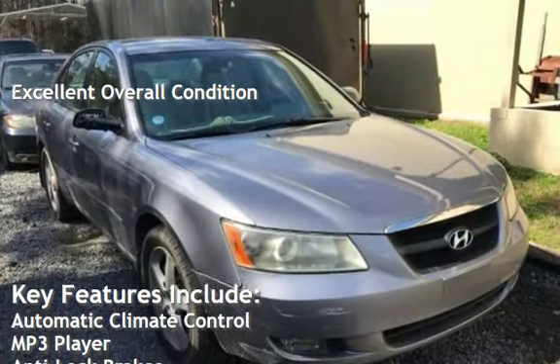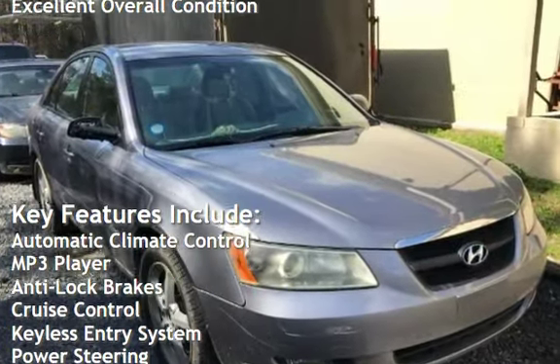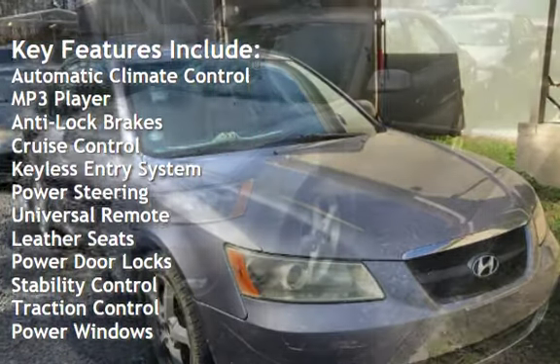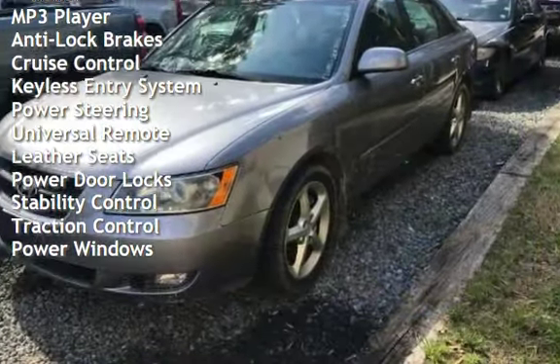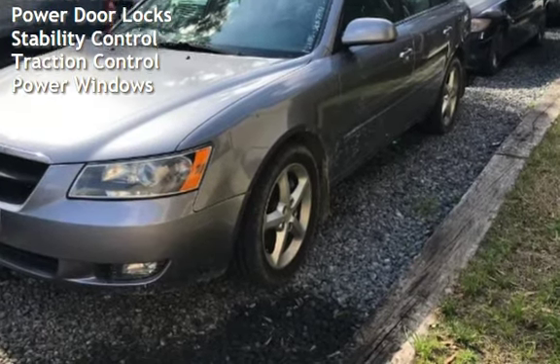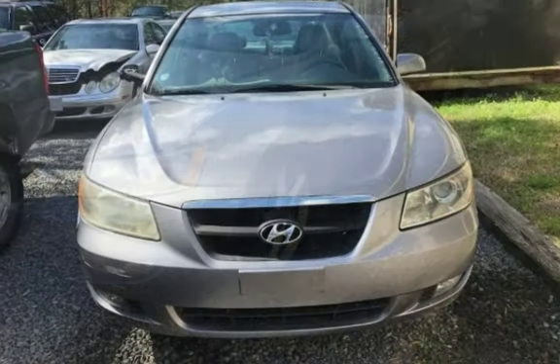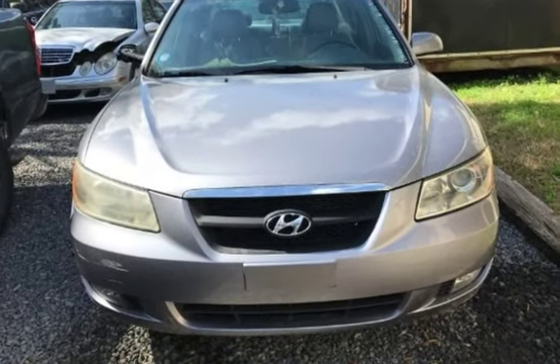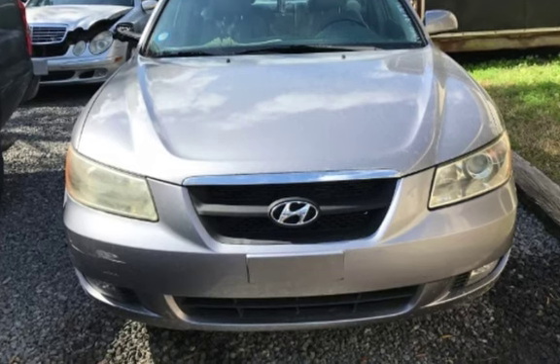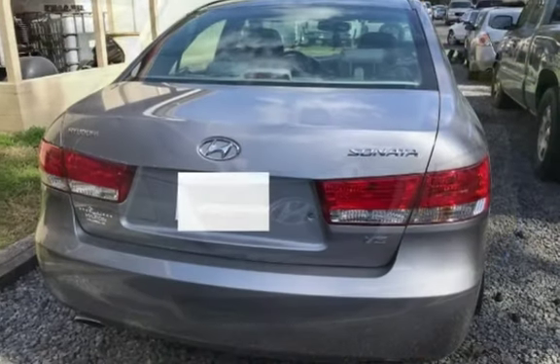Key features include automatic climate control, MP3 player, anti-lock brakes, cruise control, keyless entry, power steering, universal remote, leather seats, power door locks, stability control, traction control, and power windows. Northwoods Automotive, 3733 Ashley Phosphate Road, North Charleston, South Carolina 29418, 843-330-0374.